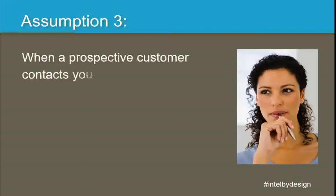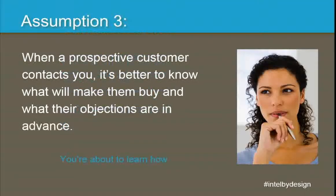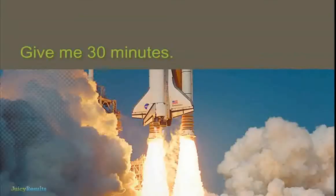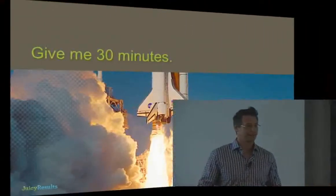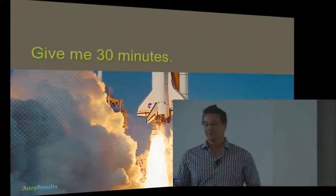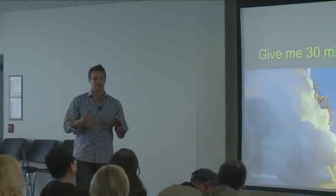When a prospect contacts you — when you get a lead from your website or when you give a lead to your clients through their website — I'm going to show you how to know those objections and buying criteria in advance. This presentation involves heavy sales lingo. I'm also going to talk about information architecture, design, and some new technology — it's all going to come together. Stick with me — it's a little like watching The Sixth Sense.